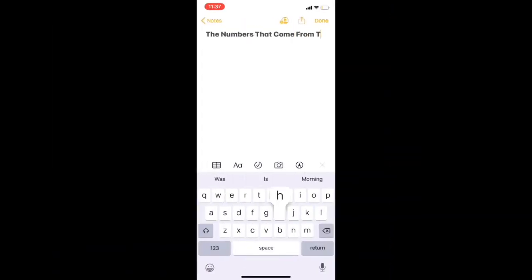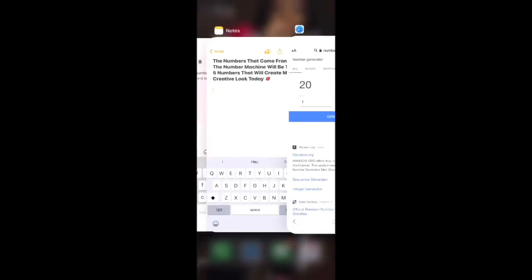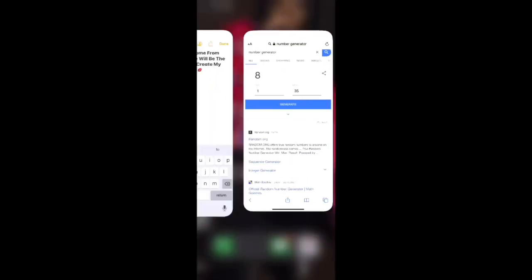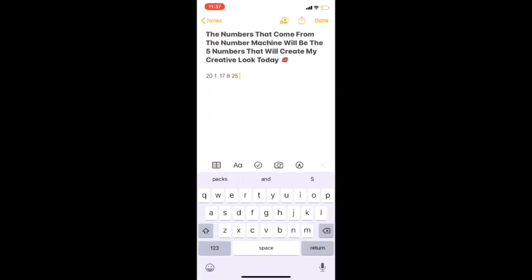What is up you guys, it's your girl Amore Nigeria and I will be doing a video on a creative look challenge from Instagram. I will be using a number generator to get five random numbers, going back and forth between two screens to put the numbers in and generate five random numbers to use out of my Morphe Fierce palette.